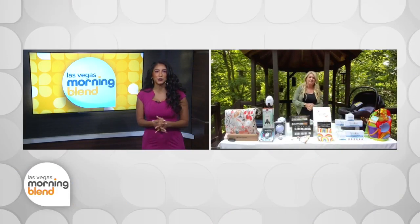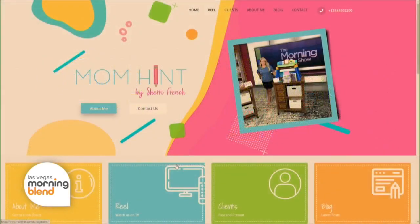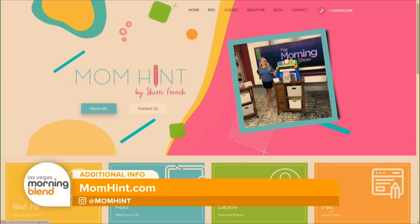Amazing. Thank you so much, Sherry, for joining us this morning. I know a lot of parents are going to be really excited about the insight you just gave. For more product recommendations and to connect with Sherry, head to momhint.com.